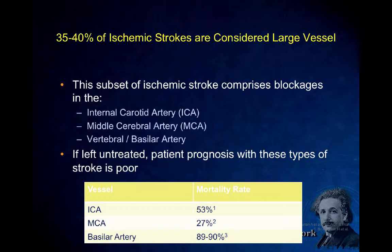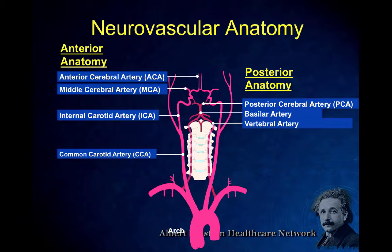An ICA occlusion stroke has over 50% mortality. An M1 occlusion has almost a third mortality, and posterior basilar artery occlusions have up to 95% mortality — these are the ones we absolutely need to treat. Looking at the anatomy, we're talking about distal ICA, middle cerebral artery, technically A1 or anterior cerebral as well. 80 to 90% of anterior circulation cases involve the middle cerebral artery and its M1 branches.